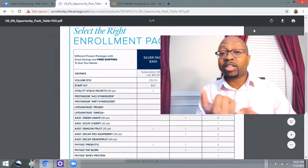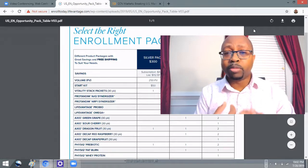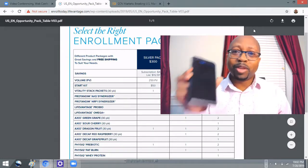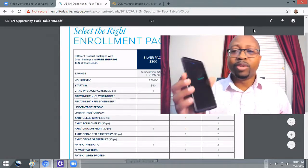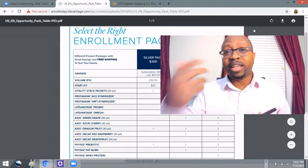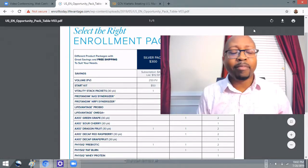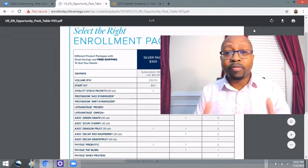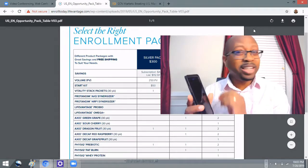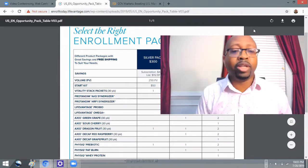If you come in at the $50 starter kit, that's going to get you your distributor status, access to your own website that you can promote, and access to free training and a custom mobile website. Most distributors, including myself, run their business through the mobile app that comes with your LifeVantage distributor license. This app is really good — it lets you send text messages, videos, sign-up links, and pre-filled order forms. You can run your whole business from this app, and you get all of this for a one-time fee of $50.